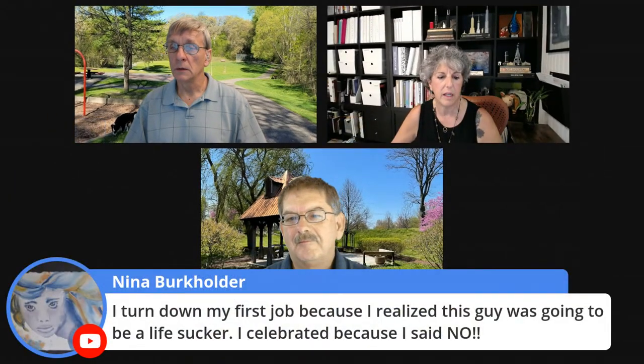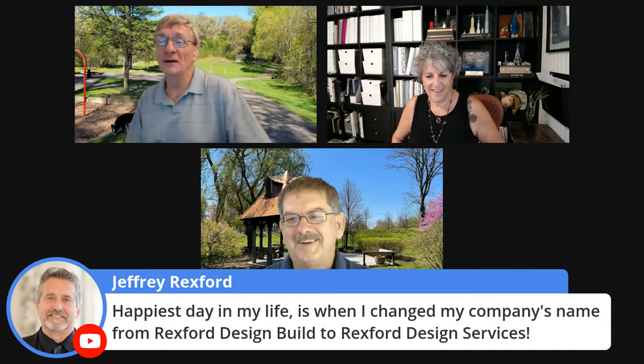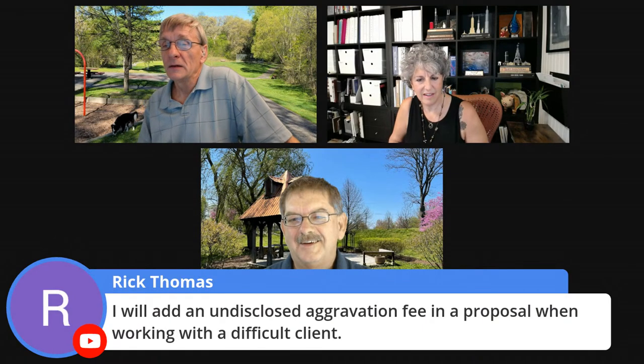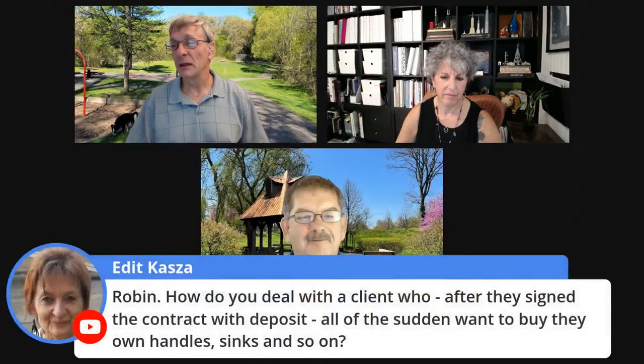For contractors who don't work with a designer very much, realize the designer can help increase your bottom line. When I changed my company name to Rexford Design Service, I add an undisclosed aggravation fee for working with a difficult client. One in 10 clients won't let you make a profit — if you're going to get that one in 10 anyway, make sure they don't suck as much life. And going through the design process, you can maybe recognize that earlier.